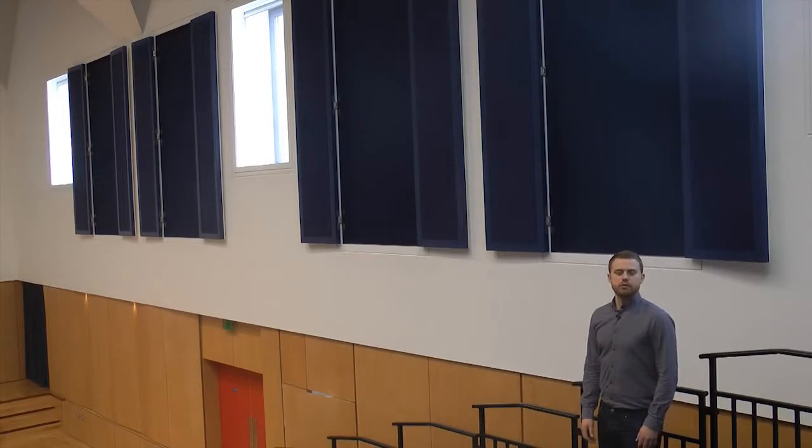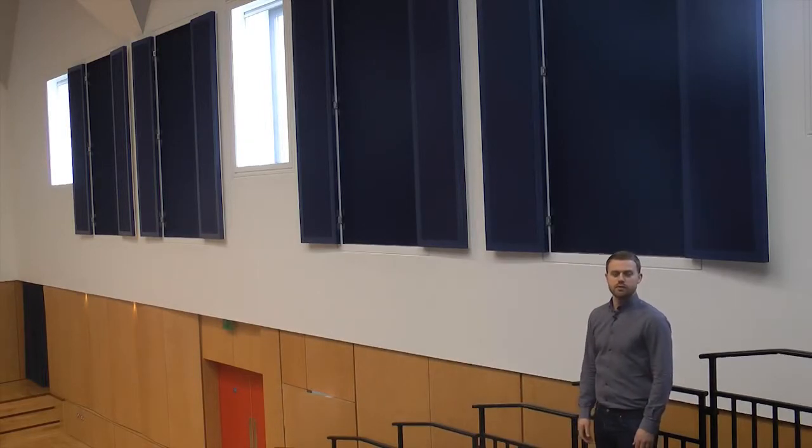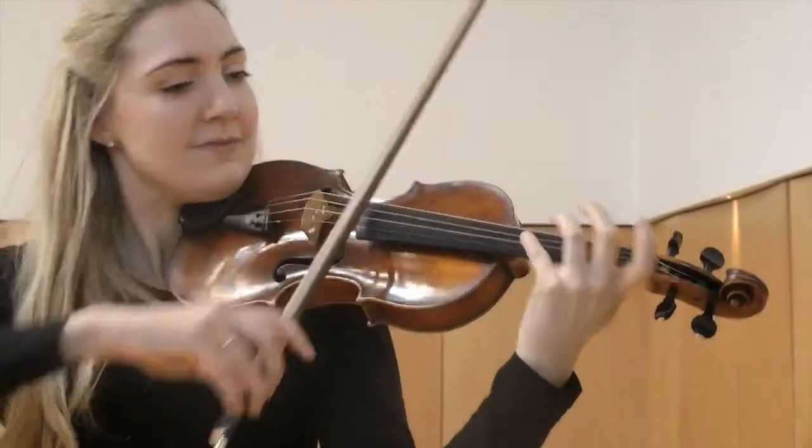If the hall is being used for a play or an assembly, the panels are turned so that the foam side is facing into the room. Echoes are reduced and voices can be heard more clearly. If the hall is being used for music, the panels are turned so the wooden side faces into the room, and sound is reflected so music sounds better.